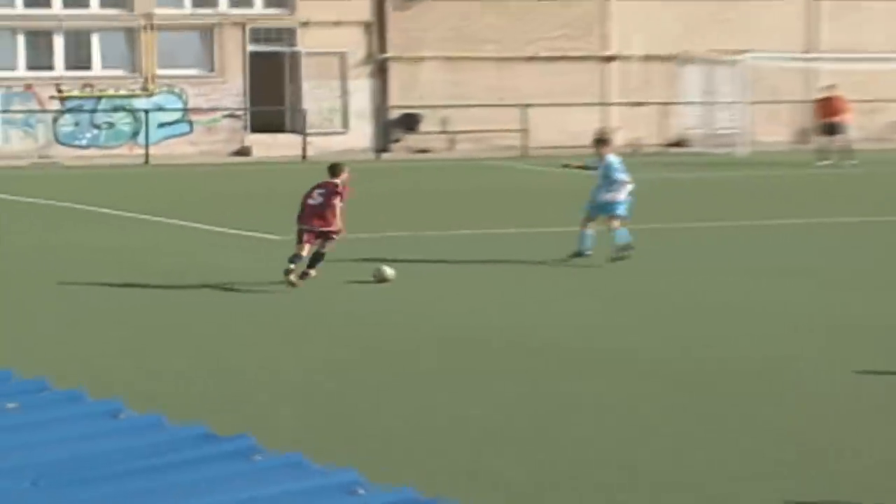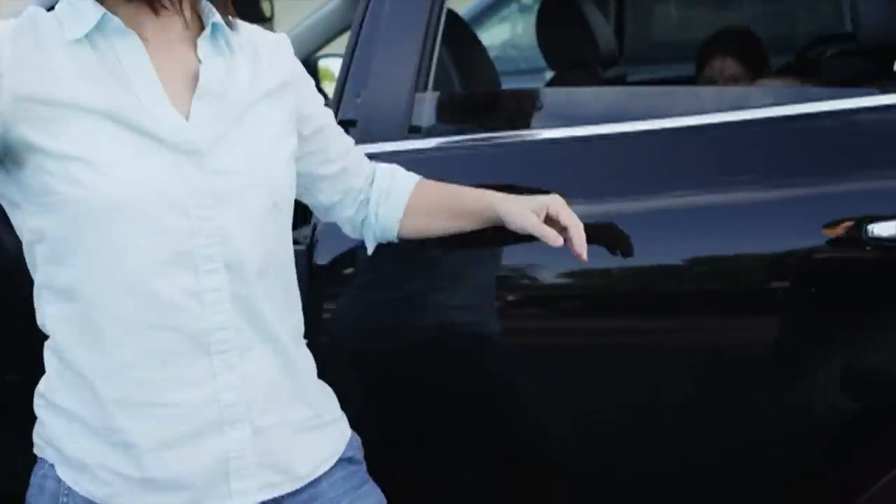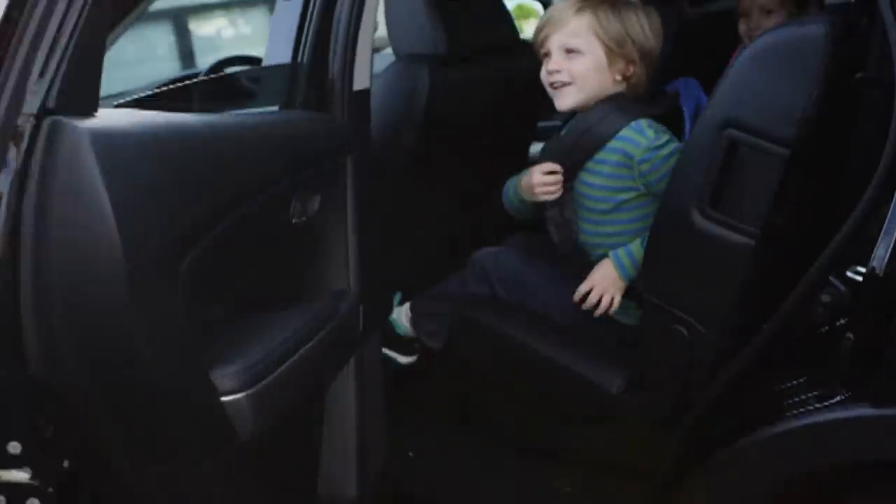But now, on to one of those dreaded driving chores like taking your kids to soccer practice or to school. The kids are shouting, jumping up and down and asking the unpleasant question of, are we there yet?